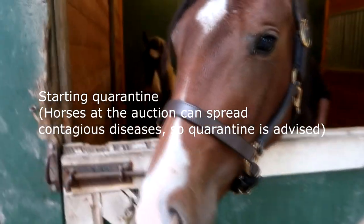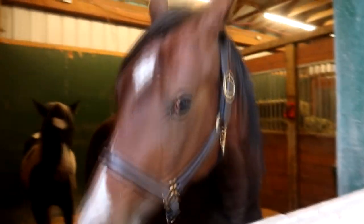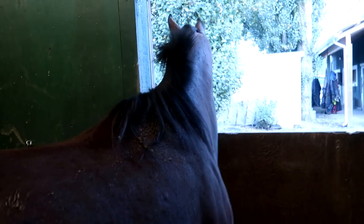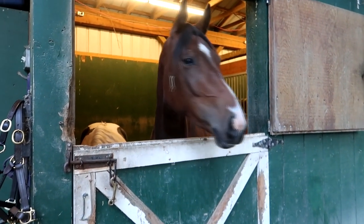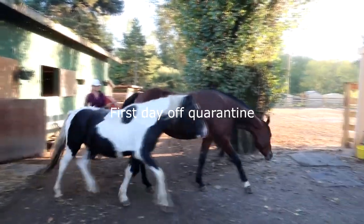This filly almost ended up shipping for meat despite the fact that I had people bidding on her on my behalf. Due to a miscommunication, they stopped bidding and the kill buyer ended up purchasing her. But luckily, he was nice enough to sell her back at cost. Because of her close brush with death, I decided to call her Roulette, as per a suggestion from my Instagram page.